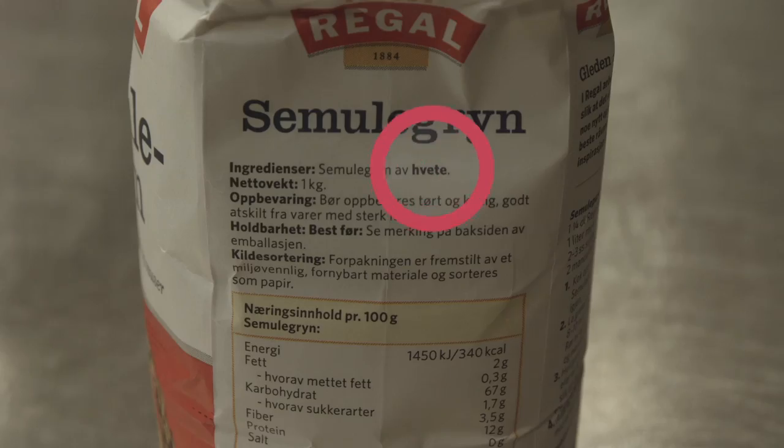Det er viktig å lese varedeklarasjonen på alle de matvarer og krydder jeg bruker. På den måten kan jeg være sikker på at maten jeg lager ikke inneholder noen form for gluten. Det er nå påkrevd at matprodusentene merker matvarene om de inneholder gluten.